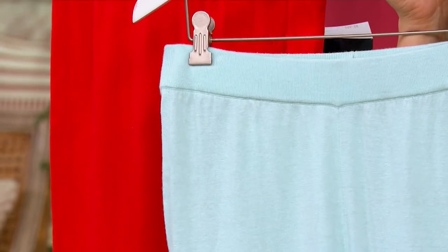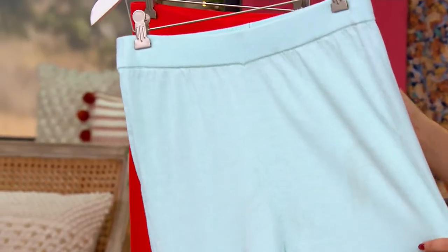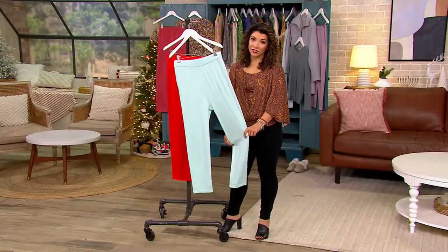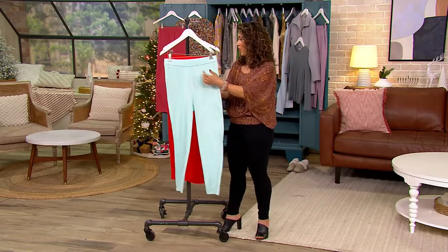The clearance price now is $36.12. The crop pant has an inseam of 25 inches. If you're petite, you've got yourself a great pant. And if you're tall, it's just perfect to layer with a little boot sock when you're at home to stay a little warm and cozy.